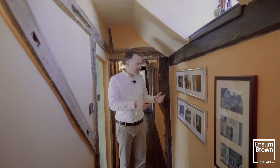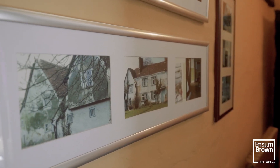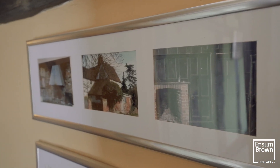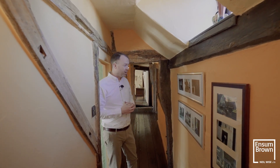Some fantastic photos here to show us what the condition of the property used to be. The previous owners did a fantastic restoration of this property many years ago, and that was carried on and maintained by the current owners as well. It's an absolutely unbelievable transformation.